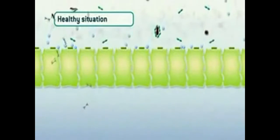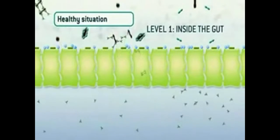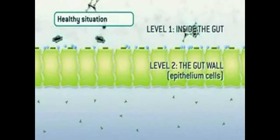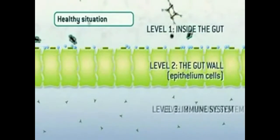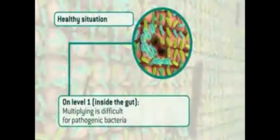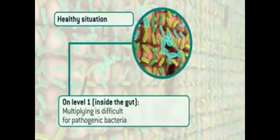The intestinal defense is active on three levels. The first level is inside the gut. The second level are the epithelium cells that form the gut wall. And the third level is the immune system. I will now explain these levels in more detail. In a healthy situation inside the gut, on level one, we find pathogenic inhibition.